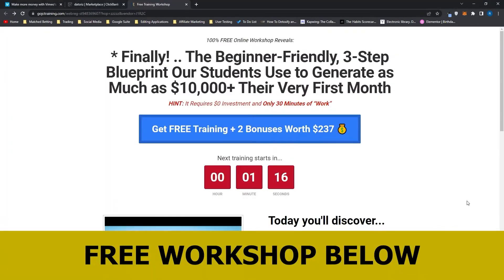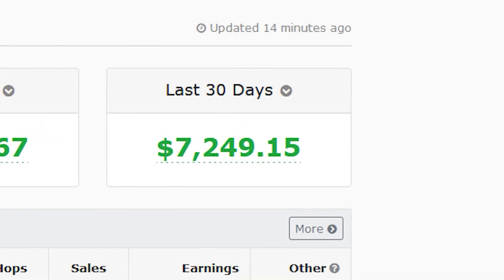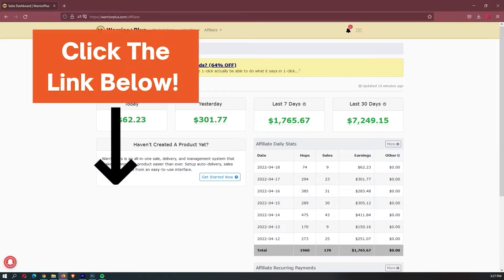Before we jump into this video I just want to mention that my mentor has opened up a few spots for his free workshop. There are only a few spots so it is first come first served, and this workshop actually allowed me to earn my first $7,000 month online, so it is definitely worth your time. If you want to sign up you can use the link down in the description.